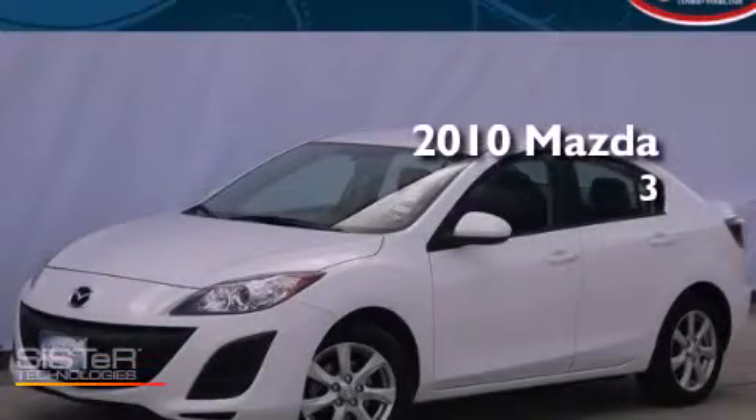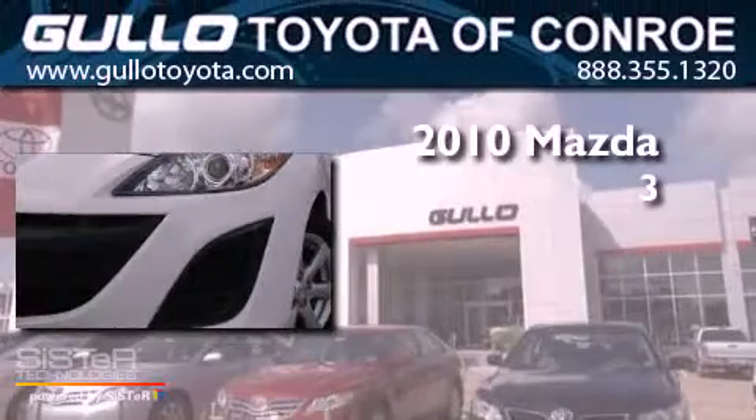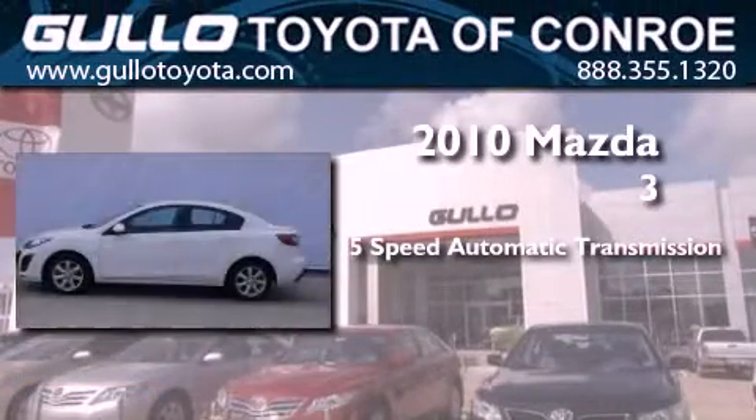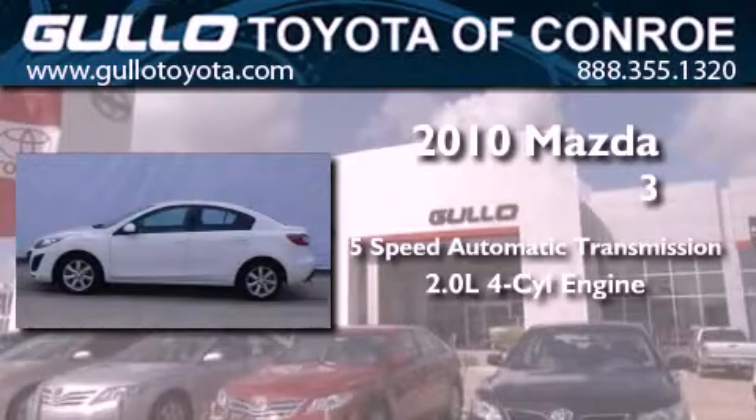This is a certified pre-owned 2010 Mazda 3. This compact has a five-speed automatic transmission and an inline four-cylinder engine.